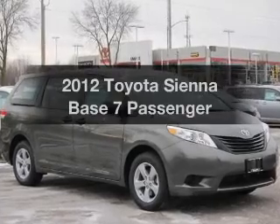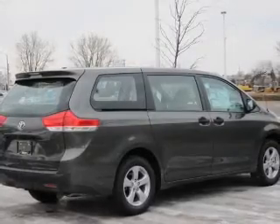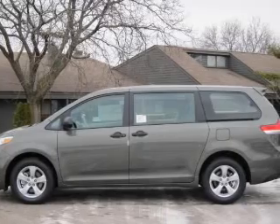Get noticed in this 2012 Toyota Sienna. This is the set of wheels you've been looking for, with an efficient four-cylinder engine driven by a six-speed automatic transmission. Stand out from the crowd with premium wheels.